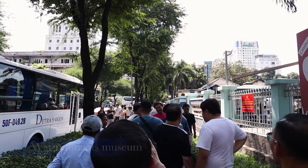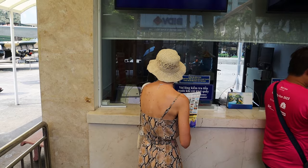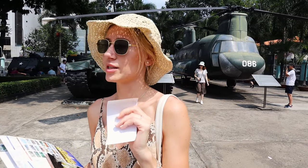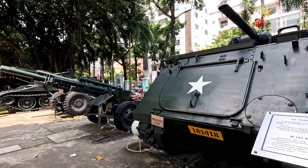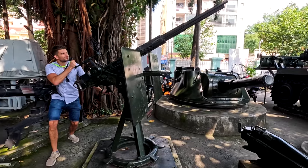There is a bit of a queue here. We got our ticket — it was very cheap, around two dollars to see the museum. Formerly known as the Museum of Chinese and American War Crimes, the museum deals with the American war, but the French colonial period and conflicts with China are also documented. There's heavy artillery here at the War Museum.